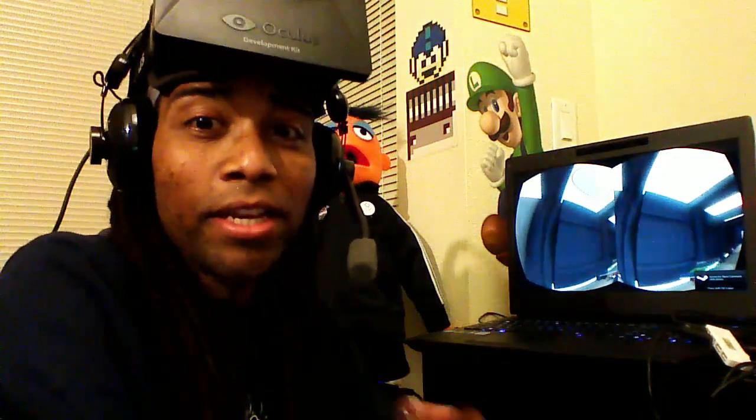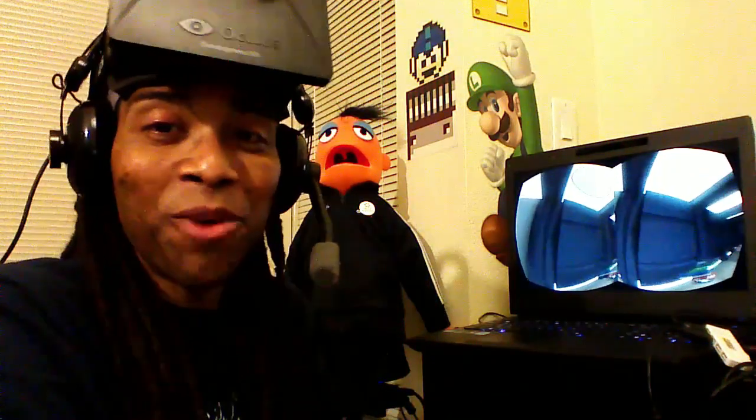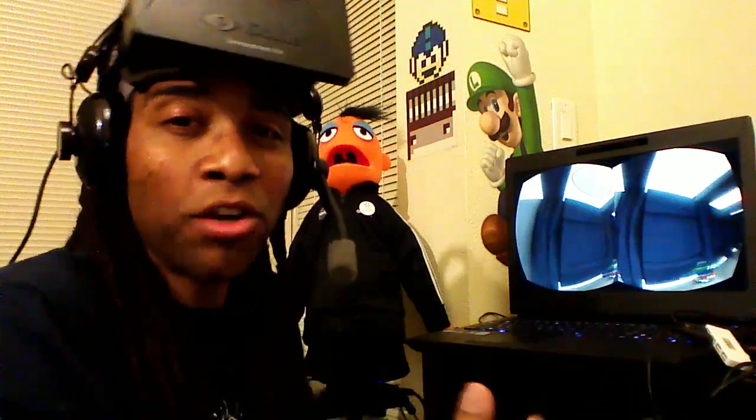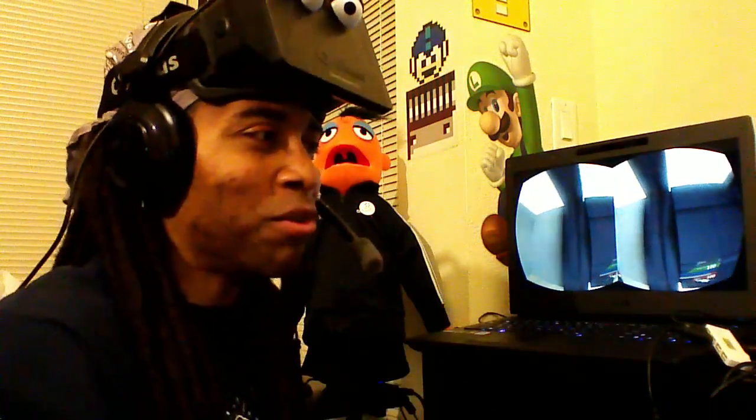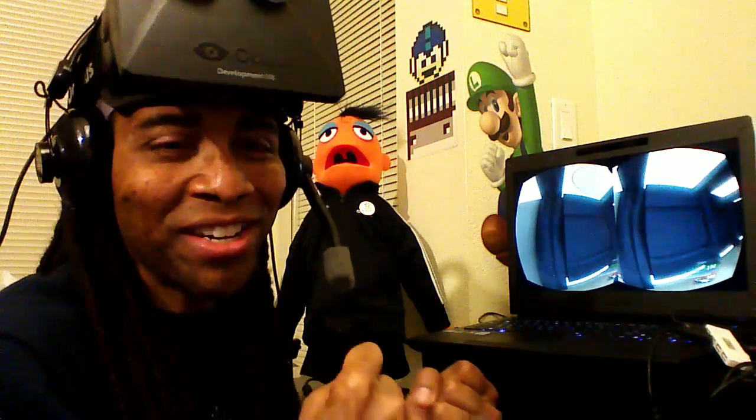Hey VR heads, it's Cymatic Bruce with another video. This time we're still going to be in UDK, but I want to explore the small level that I have been working on. It's basically kind of a Star Trek-like hallway that has an empty holodeck. So I'm very excited — I'm going to be able to go into my own creation. I'm going to go ahead and slip in.